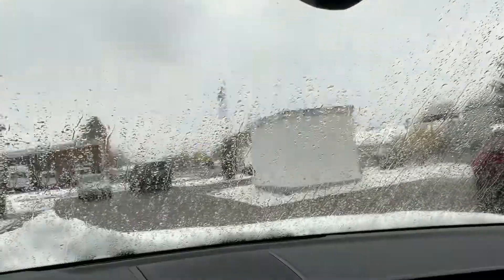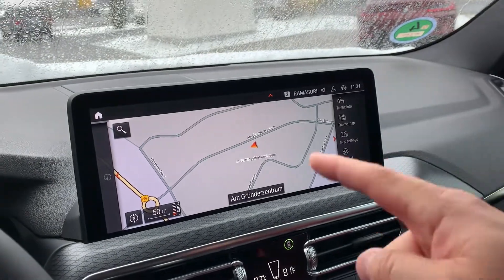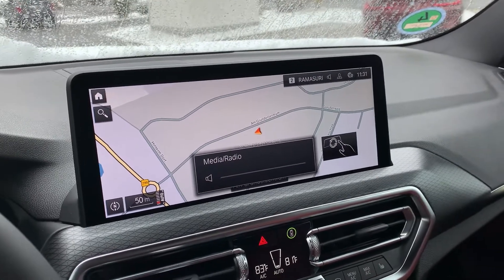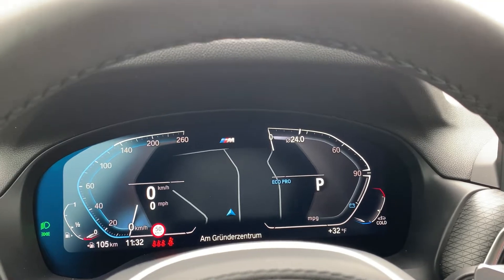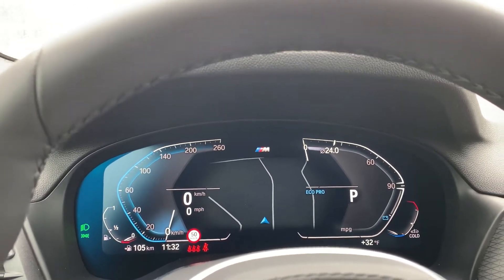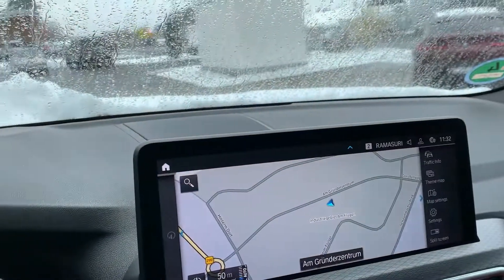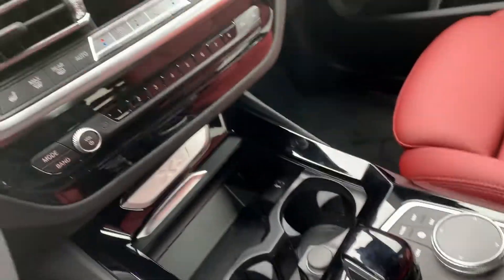Got your visors, got your emergency switch. Let's start it up. You got your Sport Plus, Comfort, and Eco Pro drive modes. Hill descent control — activated it and then deactivated it. Really nice, I like how large this display is. Let's turn it off and head to the back.